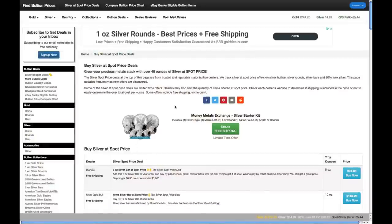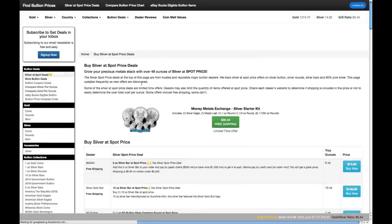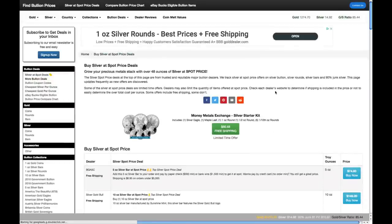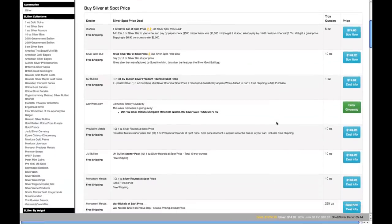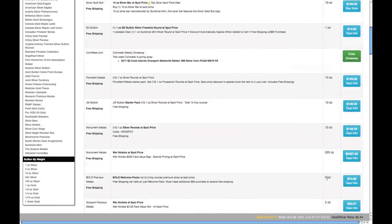So here we are at findbullionprices.com. I will put a link to this in the description of the video. If we go over to the side here and click on silver at spot deals, we can find them all. Super easy. All you got to do is just scroll down. So we got the first one here, Buy Gold and Silver Coins. Then we got the Silver Gold Bull, 10 ounce. Come down to Provident Metals, 10 ounce. JM Bullion, 10 ounce. Monument Metals, 10 ounce.